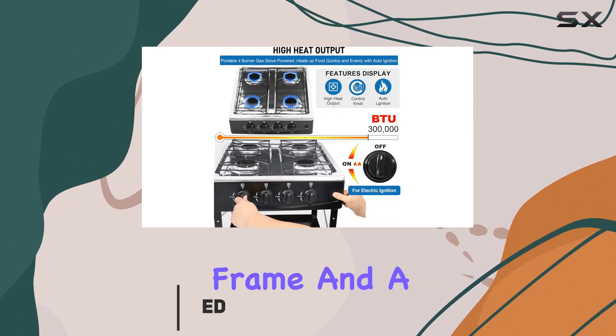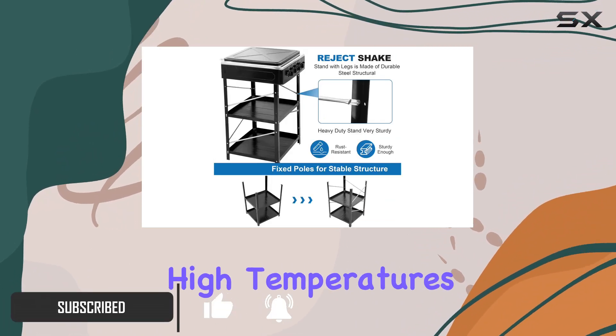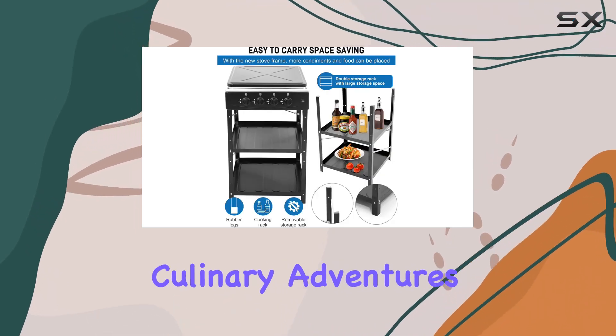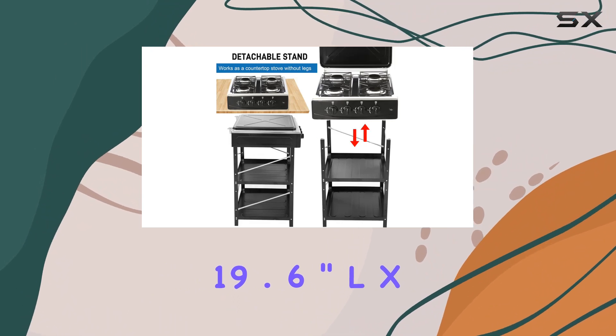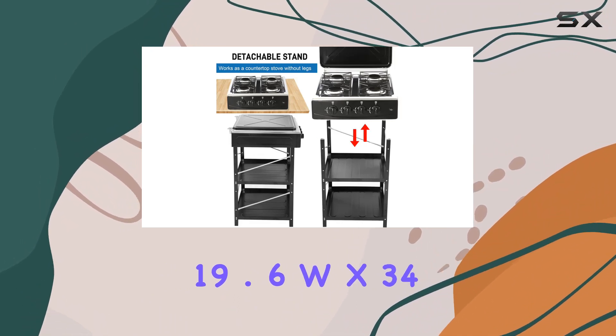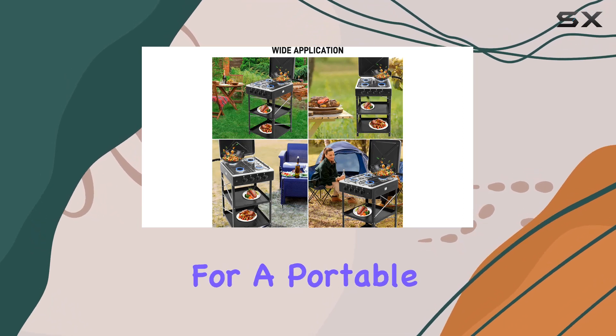Crafted with a sturdy metal frame and a cast iron top, this portable stove is built to withstand high temperatures, making it a durable companion for all your culinary adventures. Measuring at 19.6 inch L x 19.6 W x 34.4 H, it's the perfect size for a portable stove.